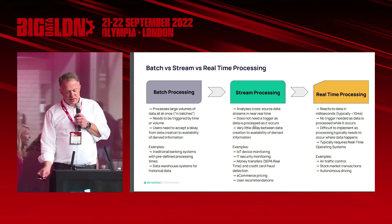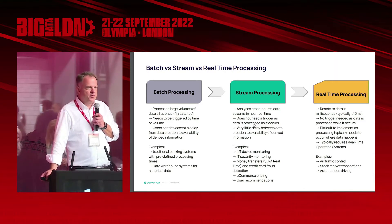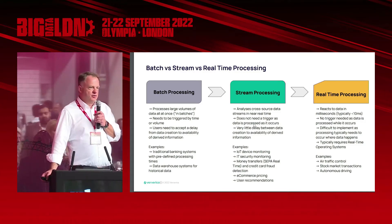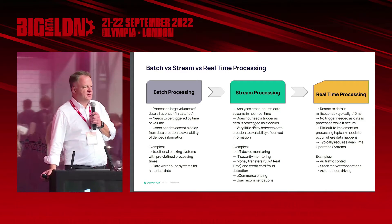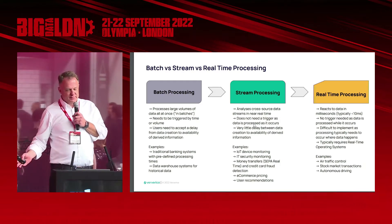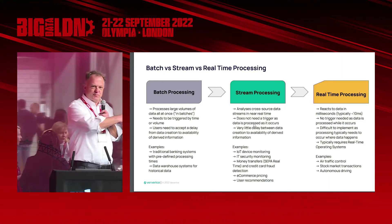On the far right we have real-time processing, which is probably the pinnacle of data processing. But it takes a lot of hardware, typically requires a real-time operating system, and it's just very complicated to implement even today. Your air traffic control you want to be real time. When you go into your e-vehicle and turn on your autonomous driving, you want it to be real time — not yesterday. Real-time processing is good for what it is, but it's probably not for everyone. Who was queuing this morning to get in? The majority of you — that's how your data feels when you batch process it.